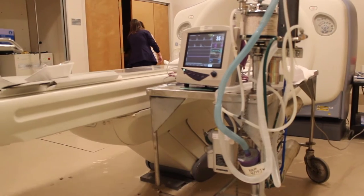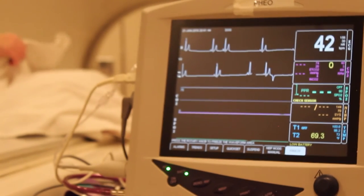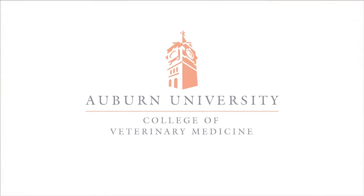We have the ability to do that for trauma patients, neurologic patients, and patients with pulmonary disease. The implications for using CTs are very widespread, so it does get a lot of use and many different services use it.